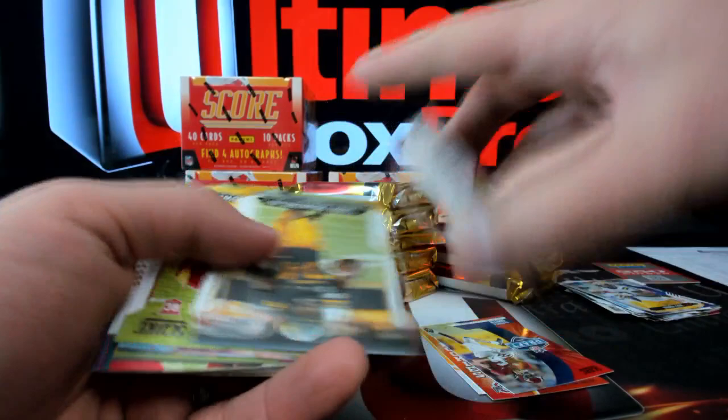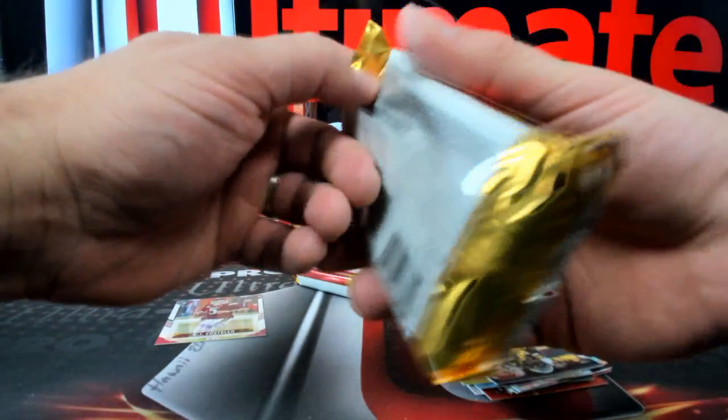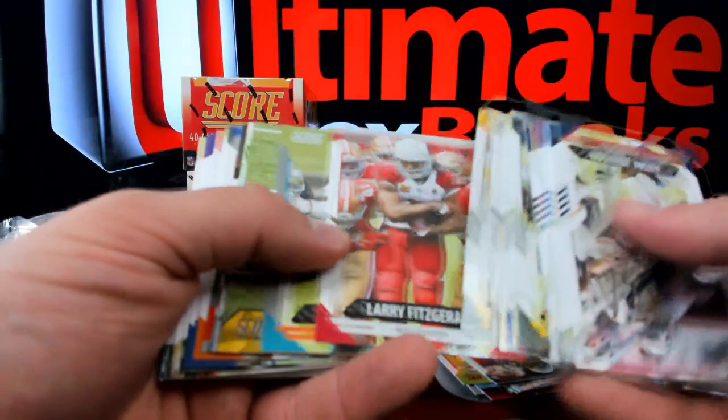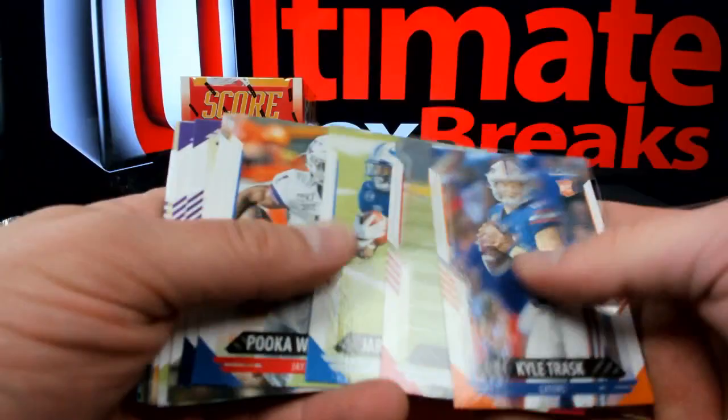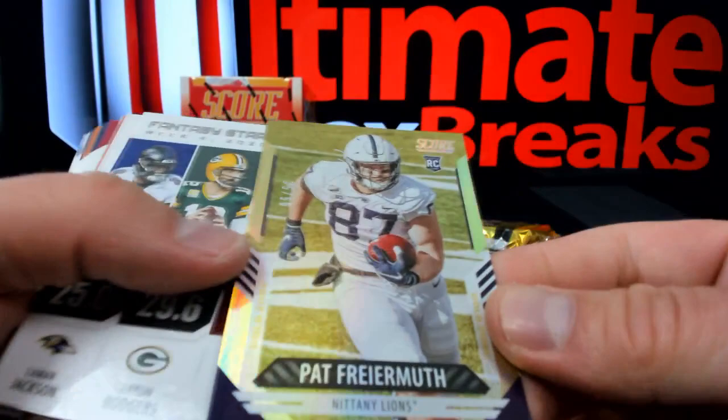KJ Costello - is that a short print? No, he's not, because that's the second one already. Just booked Vegas, October 8th through the 12th - hey now, I like it. More points - okay, points in Score. Here's a Pat Furemuth out of 50.